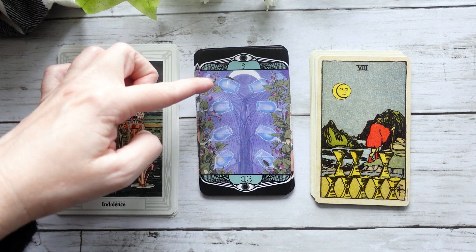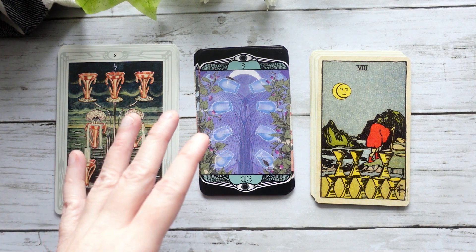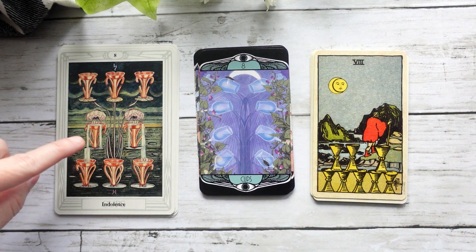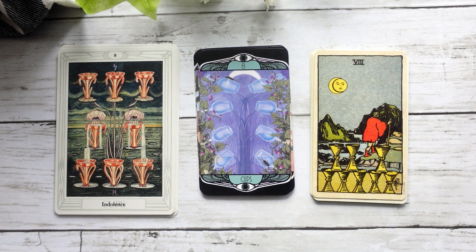As we move up, there's less and less in the cups — really this idea as we move on that we see here in the Smith-Waite: as we move on, we're letting go of some of that. And you can also see it's mirrored in the water falling from the cups above to the cups below.